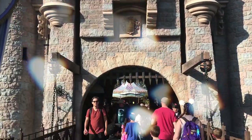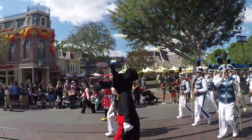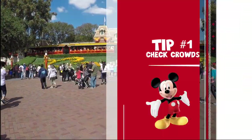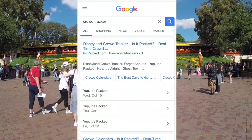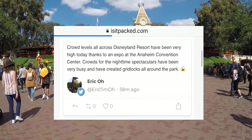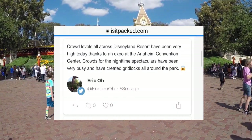My first tip is check the crowds before you go. There are plenty of websites — this one I found actually has real people telling you their experience. It says crowd levels across the Disneyland resort have been very high today thanks to an expo going on, with gridlock basically around the whole park. Find a website that shows you what the crowds are like.